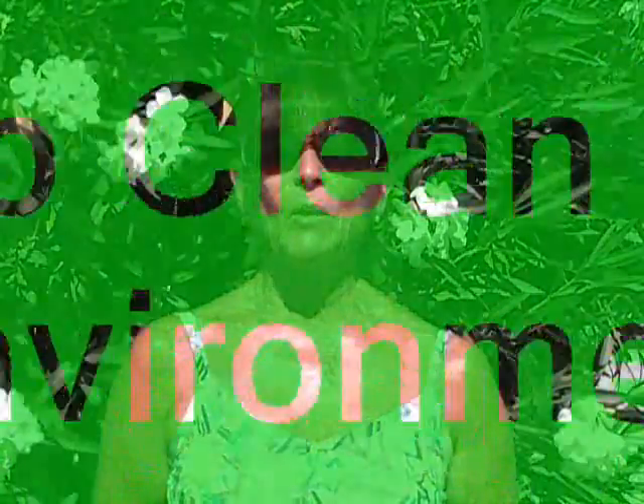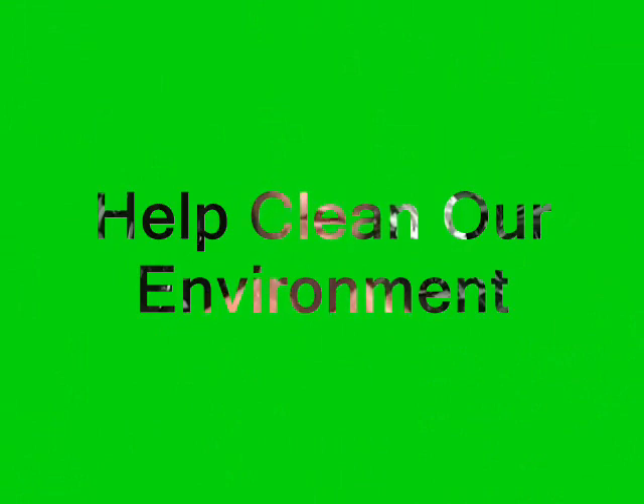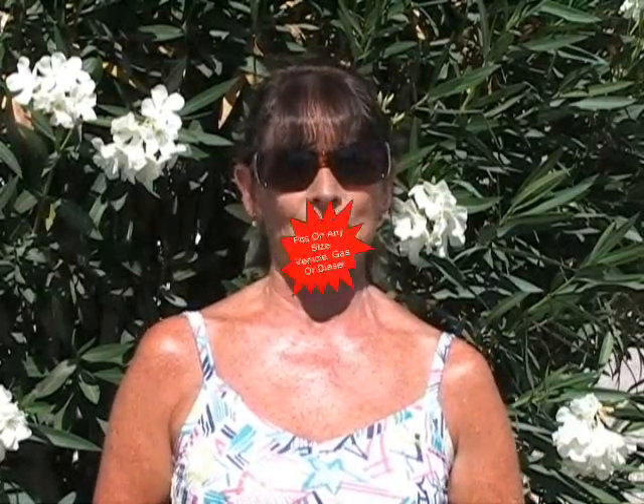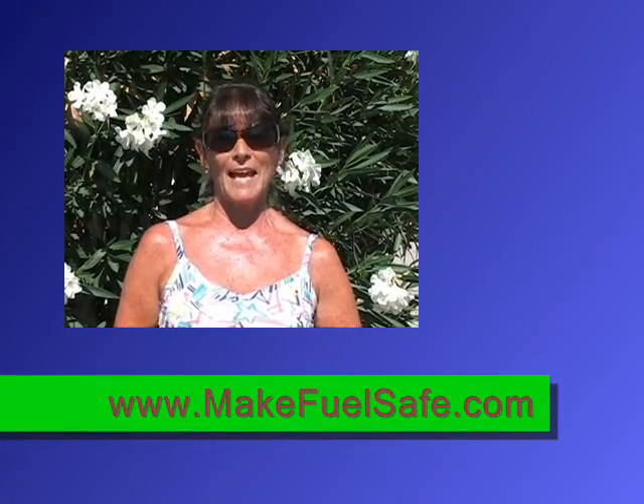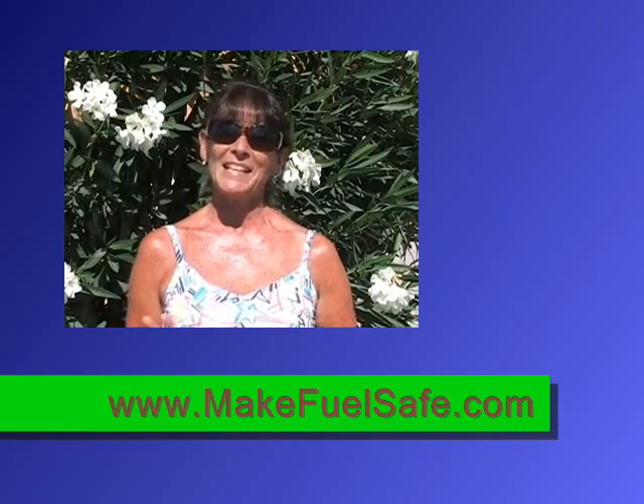Now, besides saving money, you're going to help clean up our air quality for future generations. And yes, the hydrogen generator also puts oxygen out the tailpipe of your rig rather than toxic carbon dioxide. It fits on any size vehicle, gas or diesel. If you want to find out more, visit Mr. Hydrogen Now at MakeFeelSafe.com. Thanks for watching.